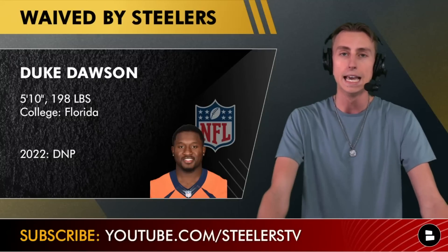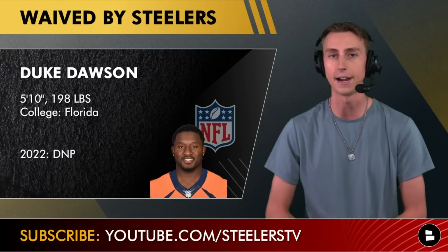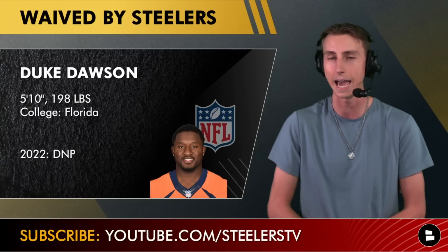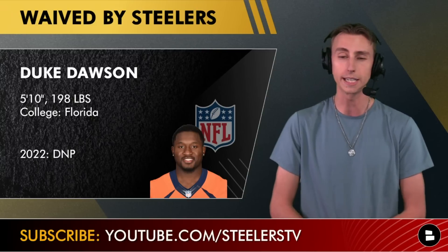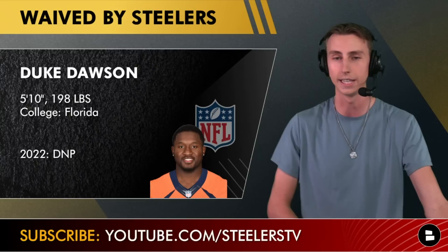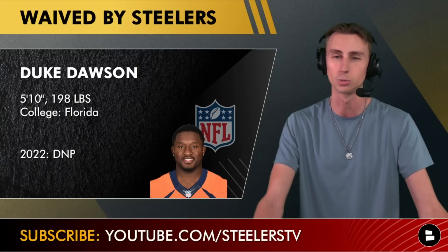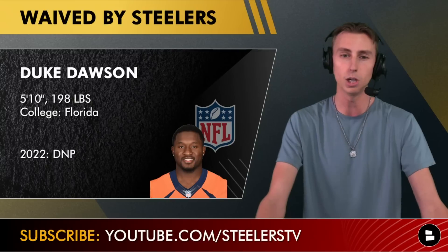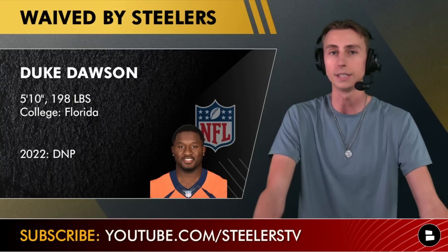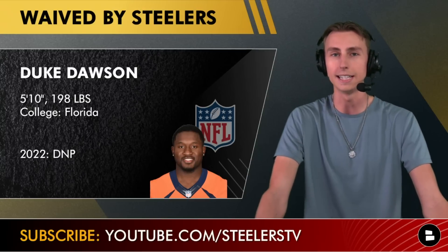Duke Dawson unfortunately suffered a knee injury in the preseason game against the Buccaneers last Friday — it looked pretty serious. We haven't heard official word on exactly what happened with his knee. He's been placed on the waived/injured list, so if he doesn't get picked up by another team — which isn't expected — he will be on the Steelers' injured list for the rest of the 2023 season and back with the organization next year.